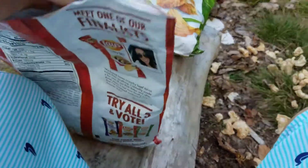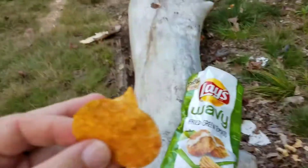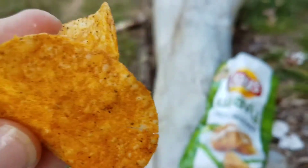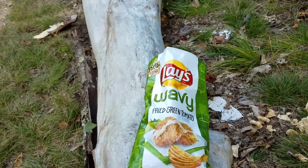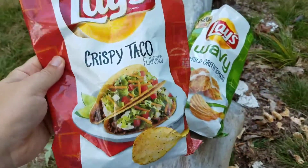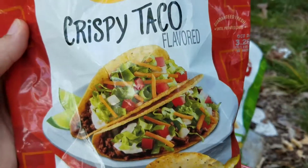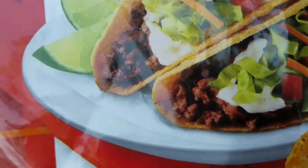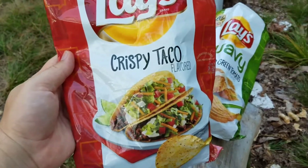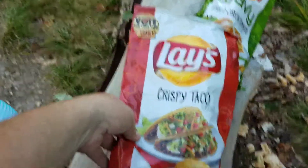Let me just tell you, the crispy taco is good — no doubt about it. There's plenty of flavor on the chip. It's your standard thin, normal Lay's chip, and it definitely has your traditional taco seasoning. I'd call it more like American taco seasoning — like what you get when you season up ground beef with your super gringo taco flavoring. It has that traditional American taco night flavor.